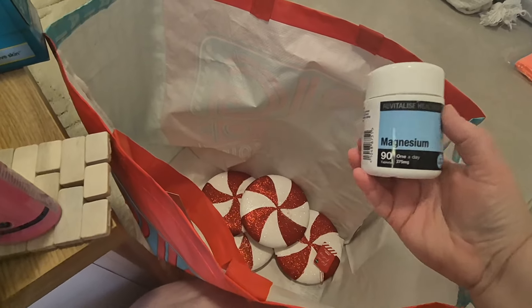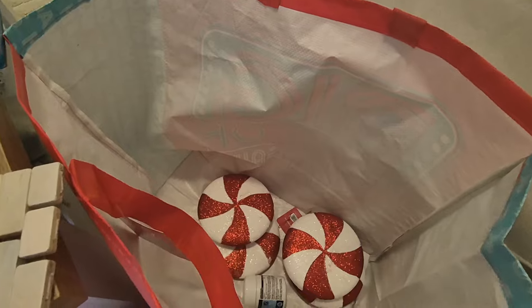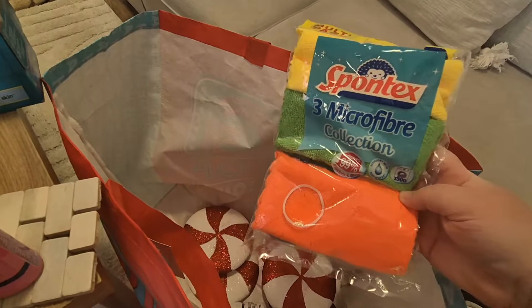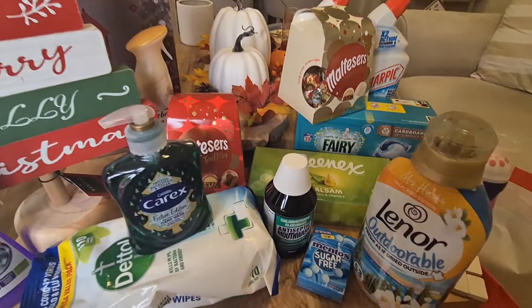I also bought some magnesium — apparently it's really good for leg cramps. I got a tub of the magnesium, and then I picked up some microfibre cloths, just a three-pack to have on hand for the kitchen.